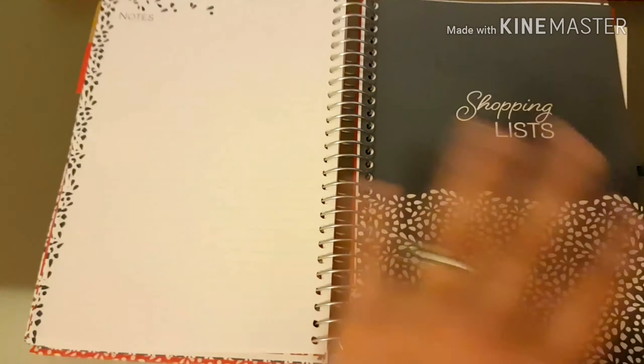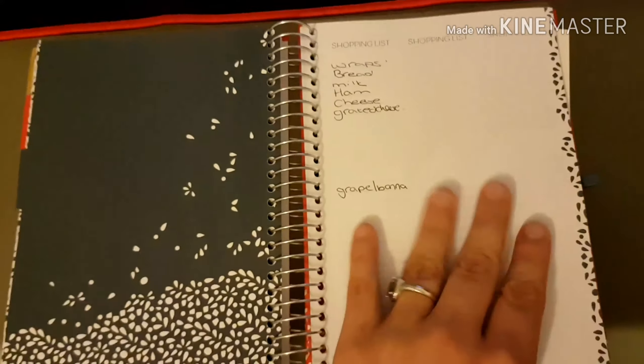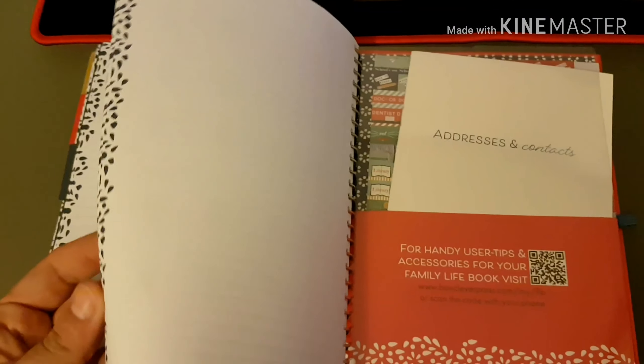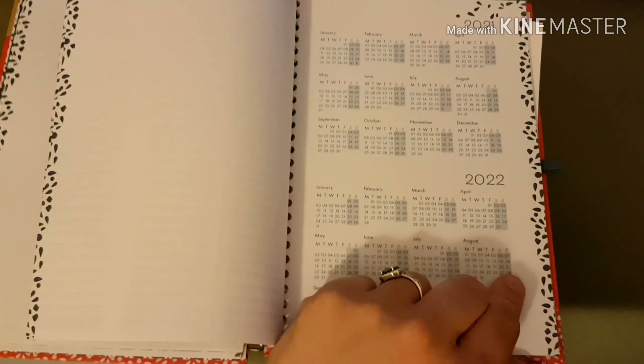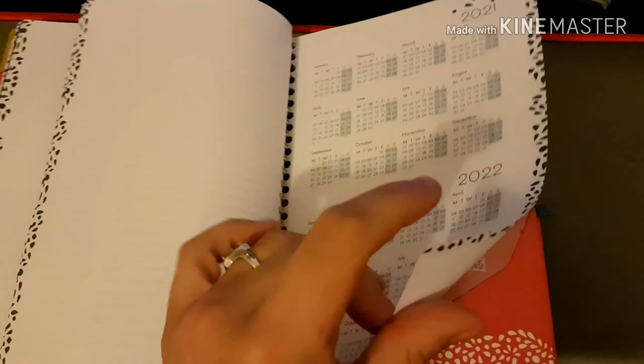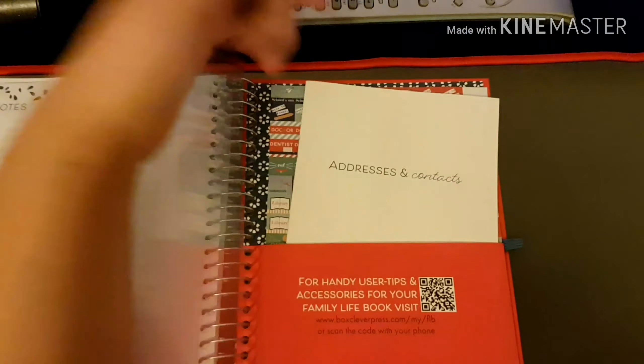Then there's a lovely little notes page. The next part is the shopping list — I've started writing our shopping list ready for July and there are quite a few pages of shopping list, as you can see. Towards the back there are also a few notes pages, a mini version of the 2021 calendar, and the 2022 calendar. Sorry if you can hear cars going past — I've got the window open because it's quite close. At the back of the book we've got the address and contacts section.